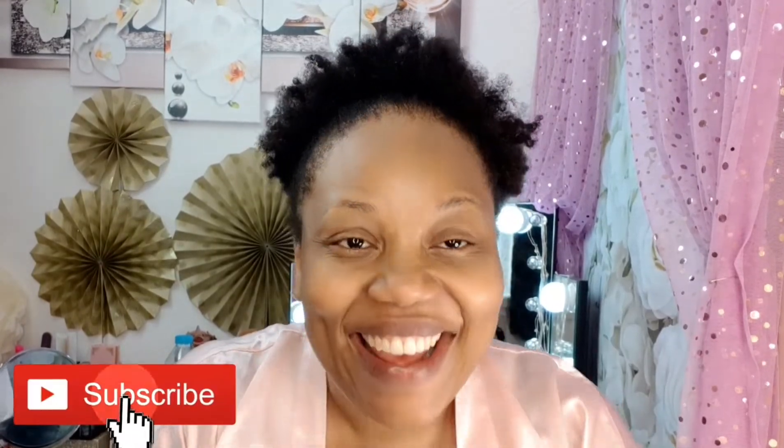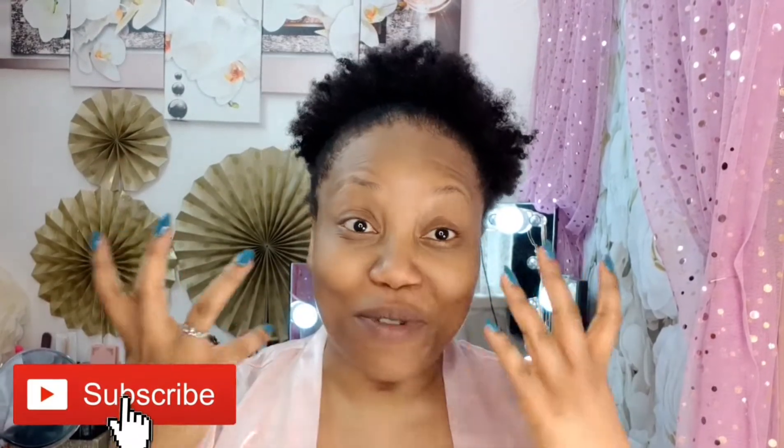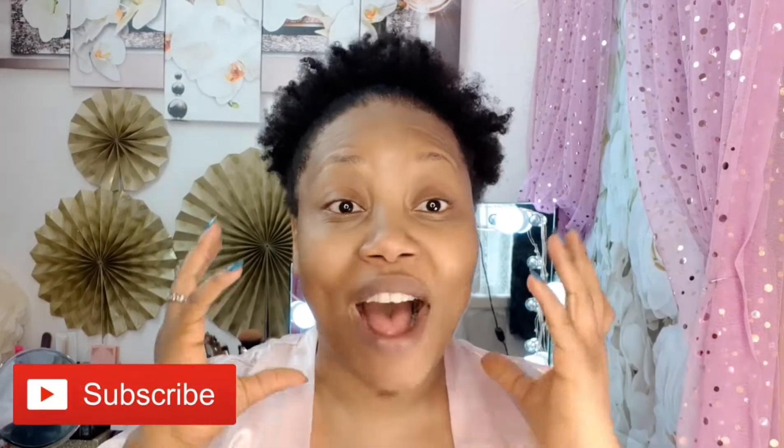Hello everyone, it's your girl Niall here. Welcome back to my channel! I just want to appreciate you all for stopping by to watch this skincare routine video — it's been requested by you all, and I've decided to put my routine together to show you the basic steps I do and go in depth on how I maintain my skin. I want to appreciate my subscribers — you really mean a lot to me.